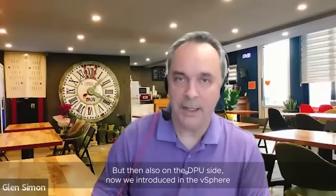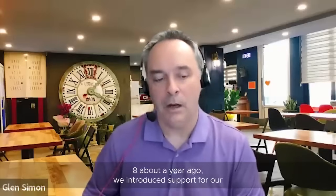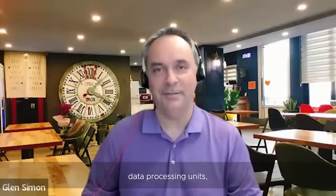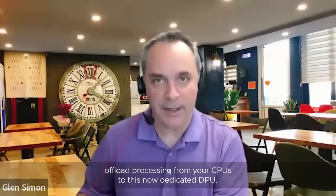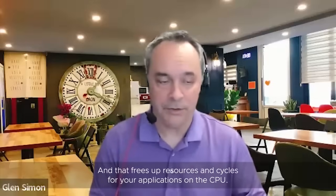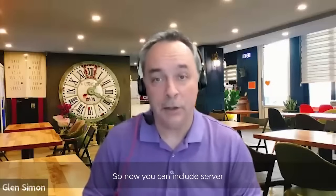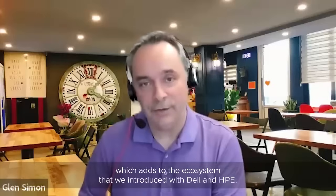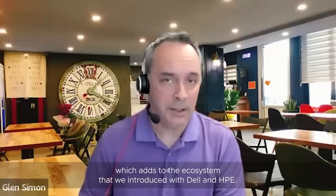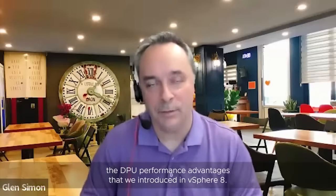On the DPU side, we introduced in vSphere 8 about a year ago support for data processing units, or DPUs, which help you offload processing from your CPUs to this dedicated DPU, freeing up resources and cycles for your applications on the CPU. In this update, we've expanded the ecosystem — you can now include server hardware from Lenovo as well as Fujitsu, which adds to the ecosystem we introduced with Dell and HPE. So more hardware and more systems can now take advantage of the DPU performance advantages introduced in vSphere 8.